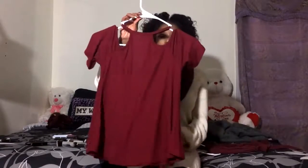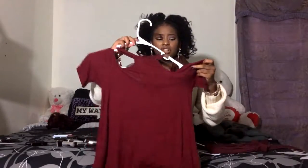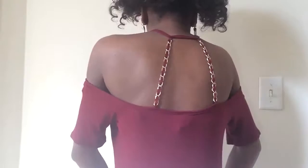Now moving to what I got from Rue 21. The first thing is this red off-the-shoulder shirt. It's a short-sleeved halter top style at the top and then it goes off-the-shoulder. What I like about it is that the straps from the halter part in the back are this gold chain material, which I really like. However, don't wear it in the winter because those chain things on your back will be freezing.